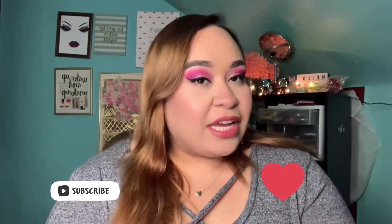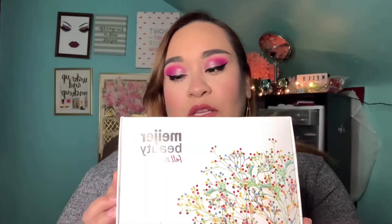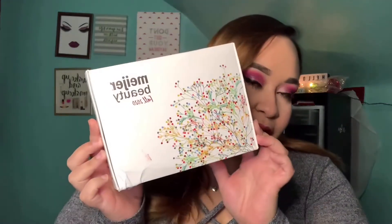Hey guys, welcome! My name is Shelly and this is Shelly's Beauty Corner. Today I am sharing something that my sister found and texted me about right away — it is the Meijer Beauty Box. It says Fall 2020, this is what it looks like, and it is five dollars.